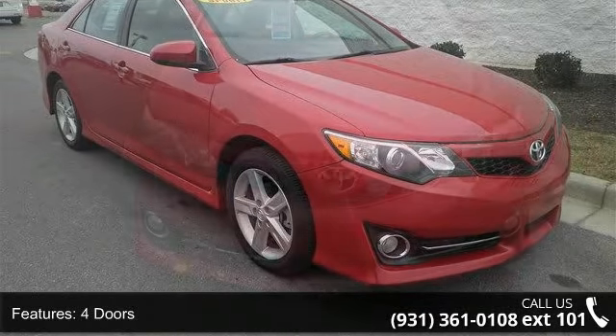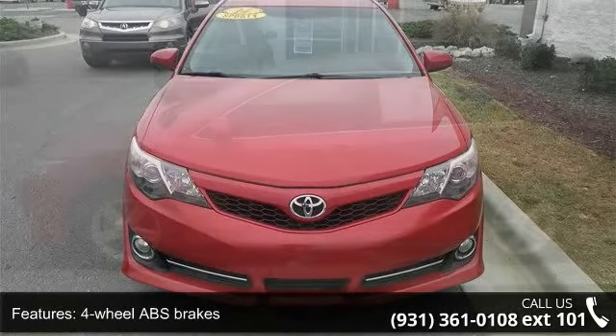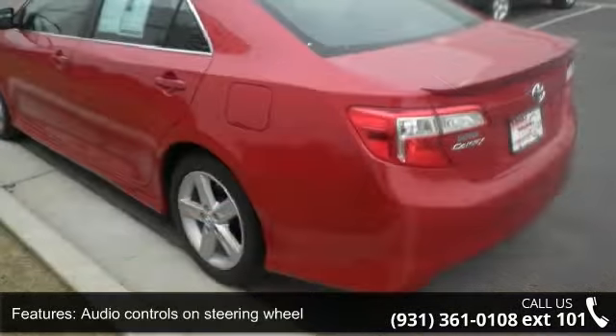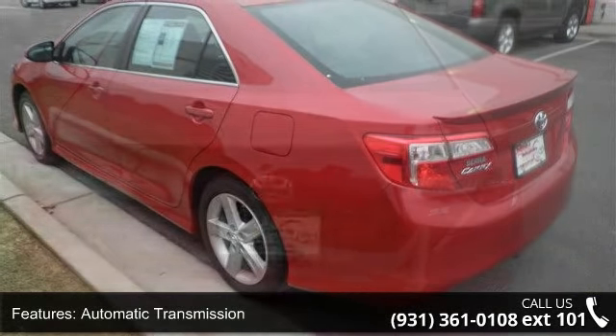This vehicle's top features include 178 horsepower, 4 doors, 4-wheel ABS brakes, air conditioning, audio controls on steering wheel, automatic transmission, Bluetooth, clock in-dash, cruise control, and daytime running lights.